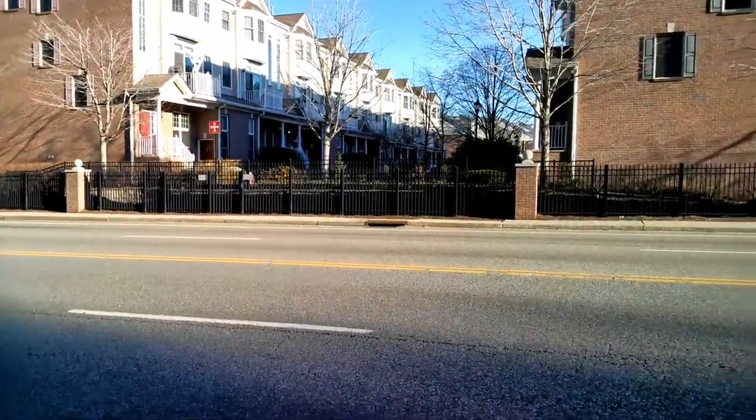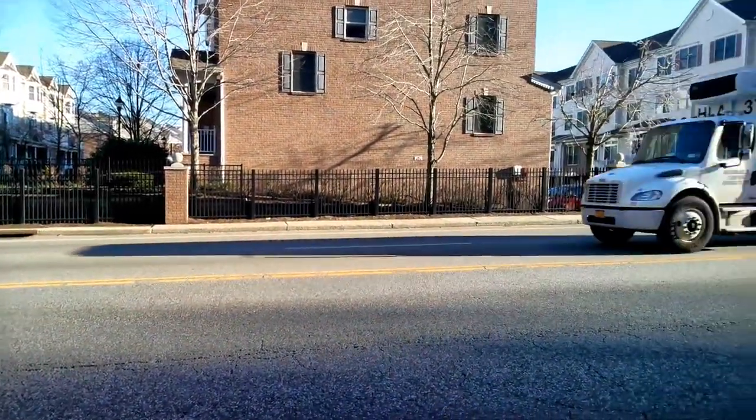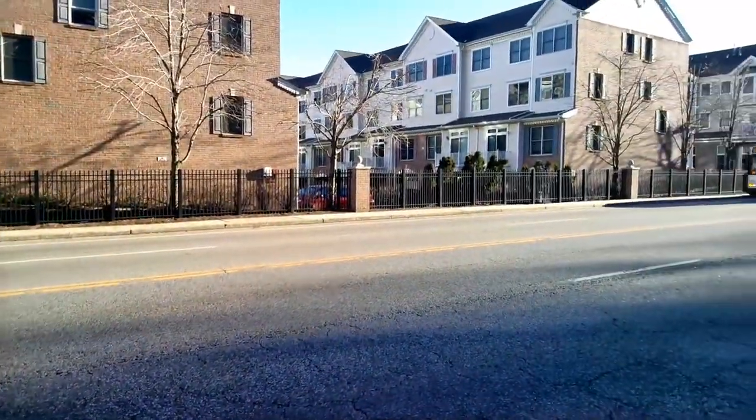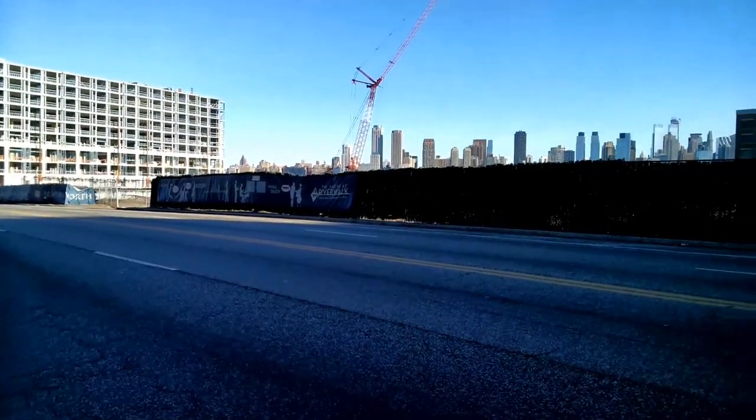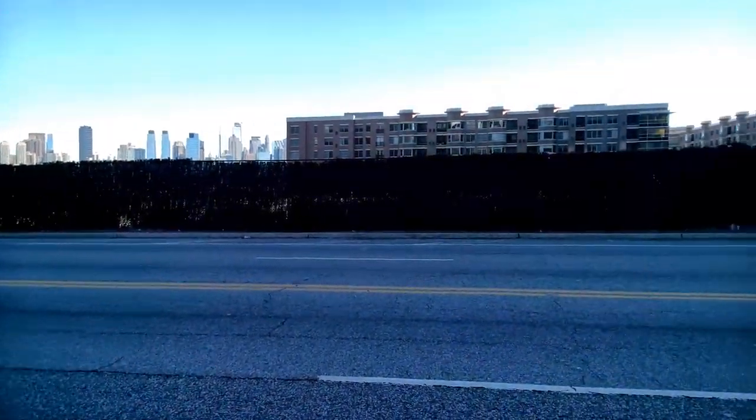Here where we are now is just after turn fifteen at the beginning of what is essentially a long curving straightaway. Turn sixteen is in the distance, and this building under construction is actually at turn seventeen.